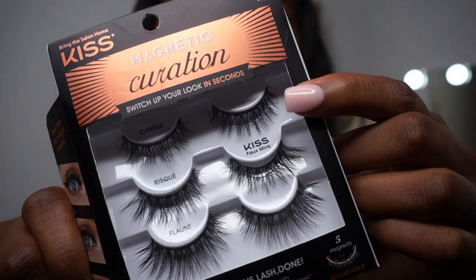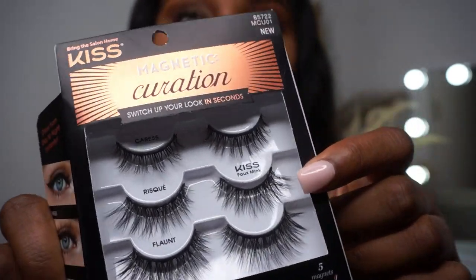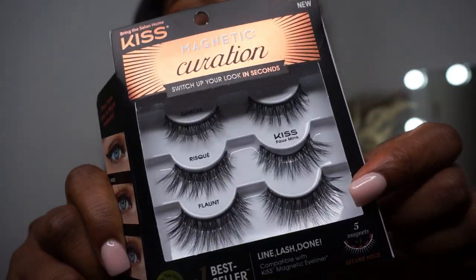You get a little natural, medium natural, and then we got the shebang — the get-into-it — because I'm that girl.